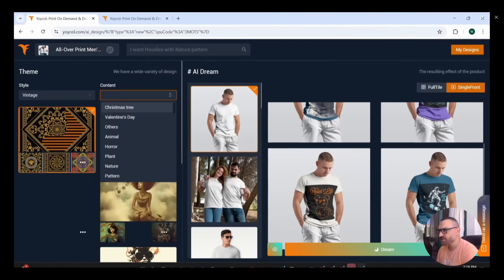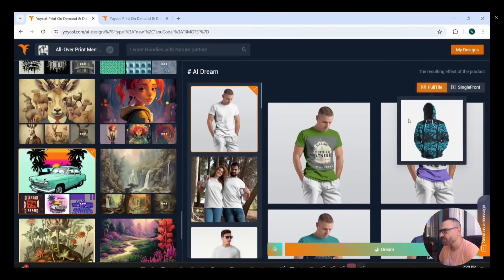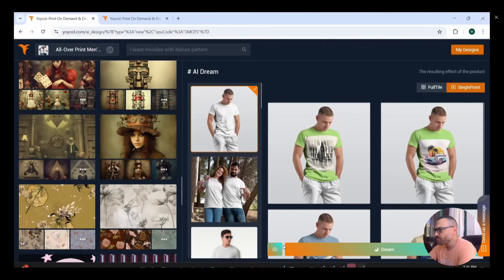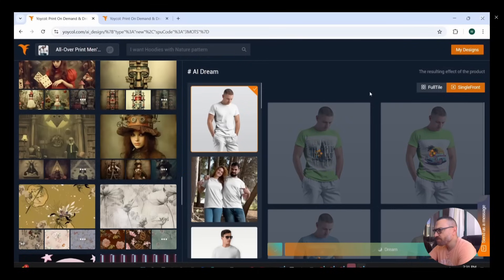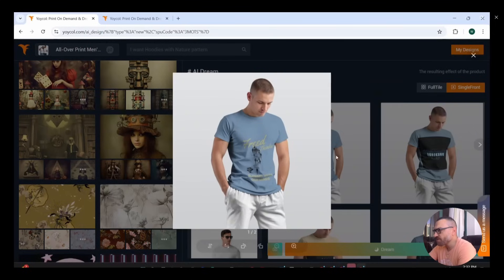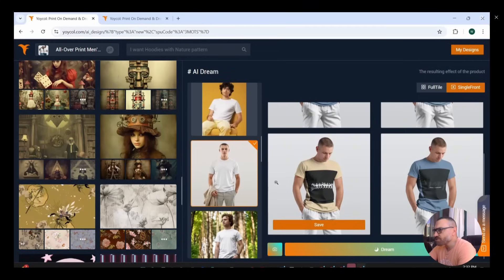If you press single front and Dream again, designs are generated as a single front on the t-shirt. From the upper tab we can choose styles again — pressing Vintage and Dream to generate single front images. The colors aren't perfectly matching, so pressing full tile and Dream again gives much better results. This time I'm going to upload one of my own designs — I'll press the upload button and upload a previously created design as a single front design.